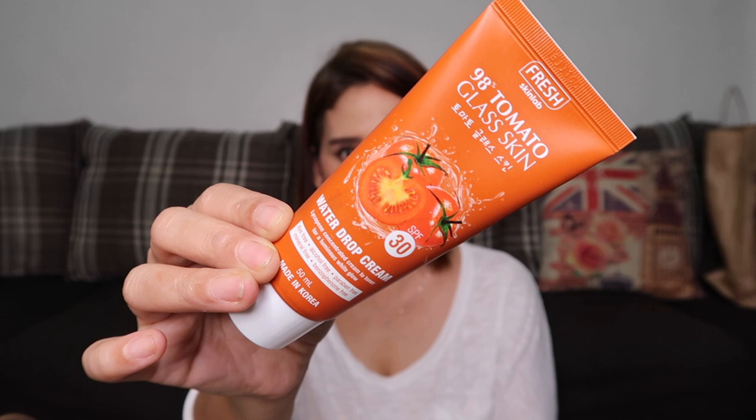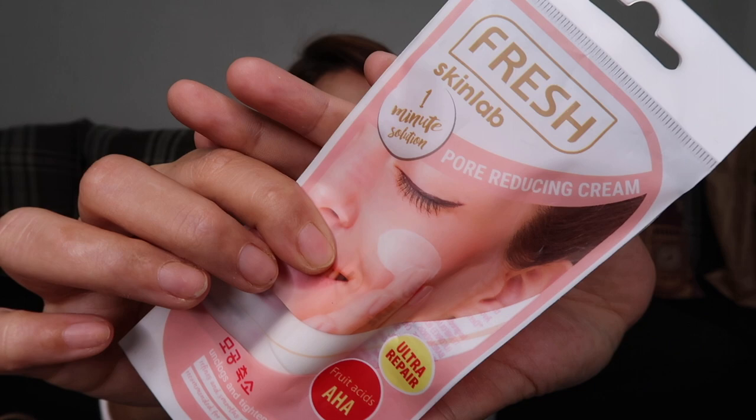Next is the Fresh Skin Lab 1 Minute Solution Pore Reducing Cream. This product really minimizes pores. I usually use this before applying makeup so the foundation sits better and the pores look smaller. I bought two of these — they cost 179 pesos each.